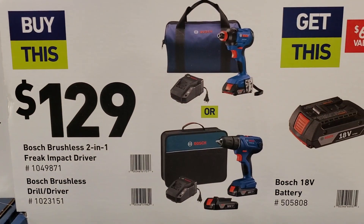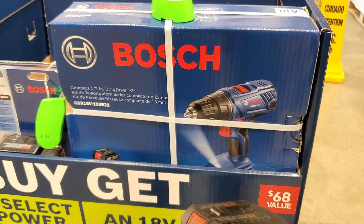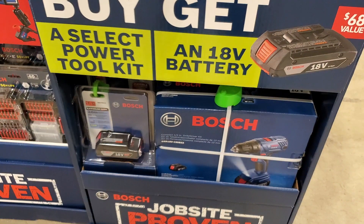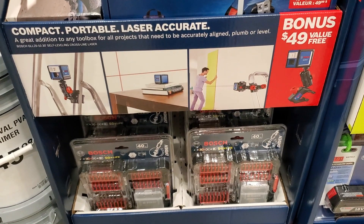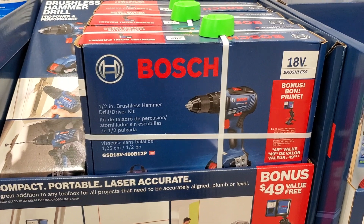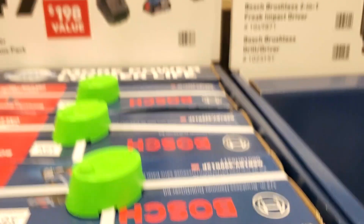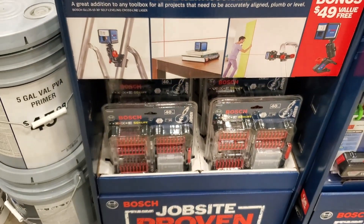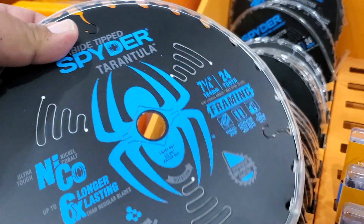Bosch kits for $129 — you get a free battery when you buy one of these, so you end up with two or three batteries depending on which kit you choose. There's a drill driver, and the Freak impact driver and drill driver combo. You can also get a drill with a bonus 30-foot self-leveling cross-line laser level — all for $149. Great deals here. There's also a 7¼-inch Spider blade for $4.98, was $9.98.